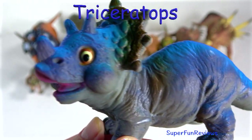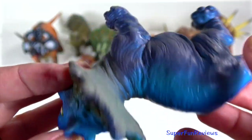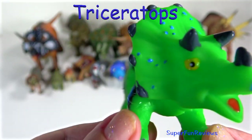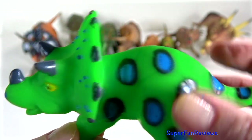Another baby Triceratops. The largest skull found had an estimated length of 8.2 feet, which is 2.5 metres — talking about an adult Triceratops. Triceratops lived about 68 million years ago in what is now North America.